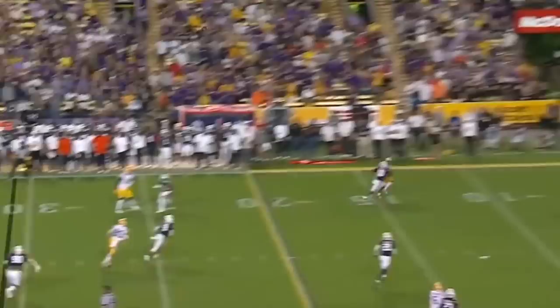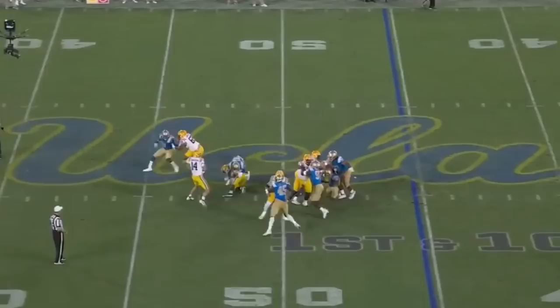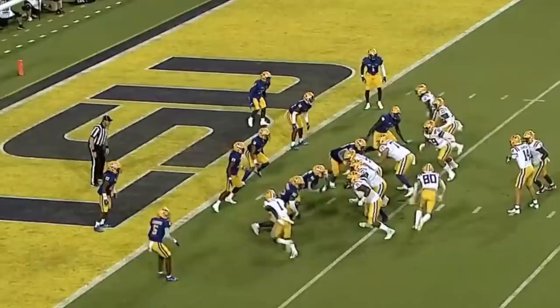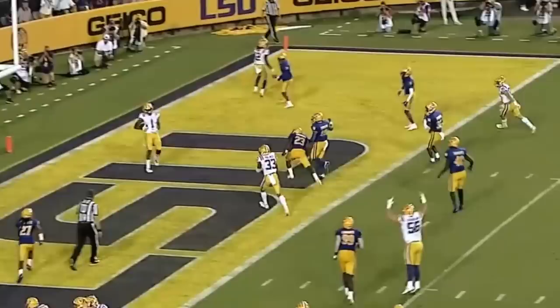Johnson gonna go to the end zone — and Boutte! How about the throw by Max Johnson, dropping it in the bucket with two defenders in coverage. Johnson has Boutte with a flag down. Keyshawn Boutte steps out of the tackle and takes it.